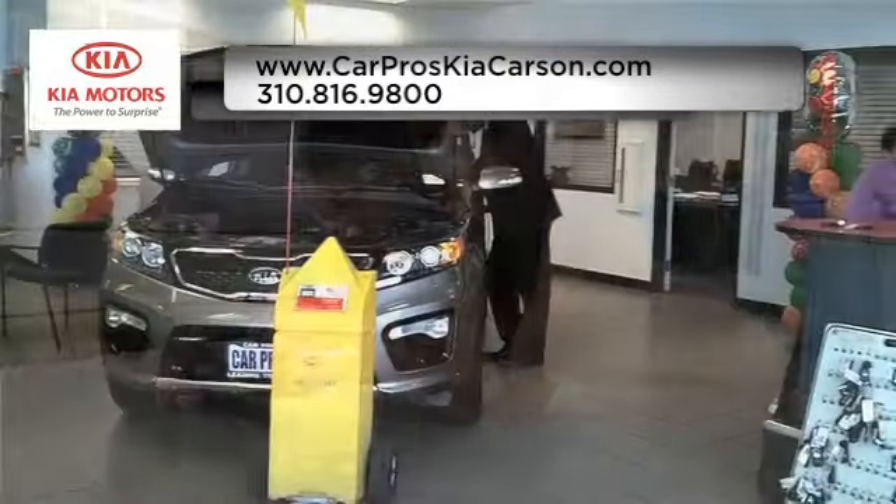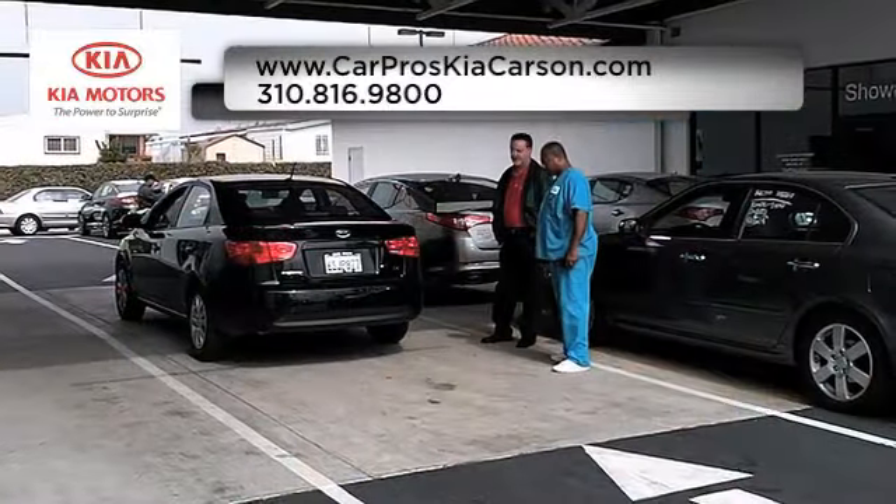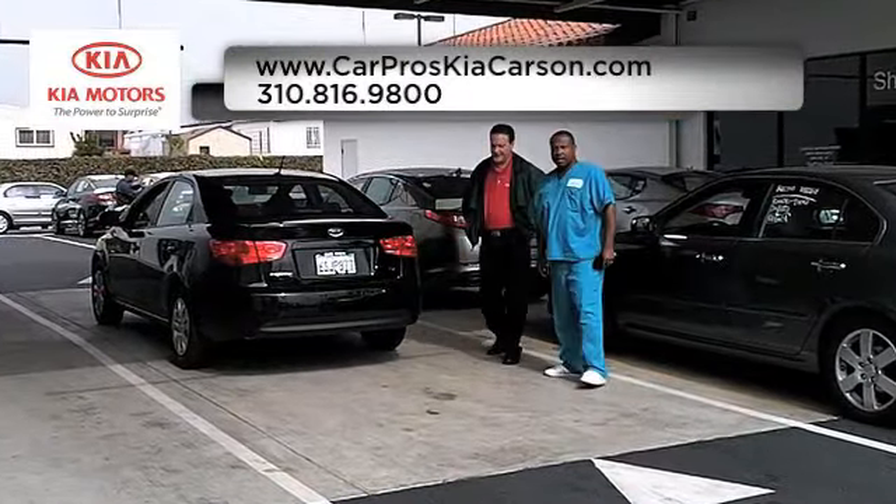And read more about CarPros Kia, the number one top-selling Kia dealership in the U.S., to find out why we're the right dealership for you.